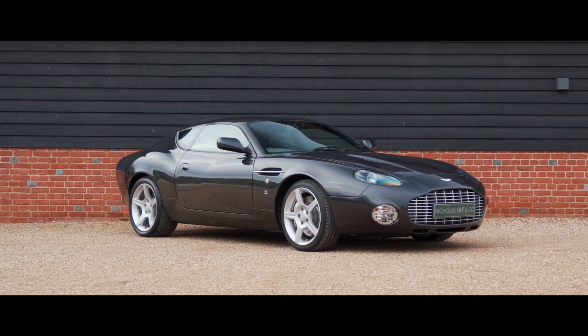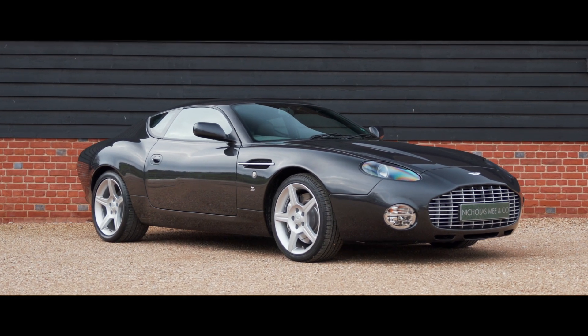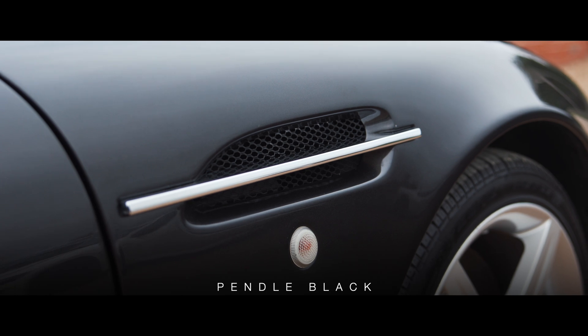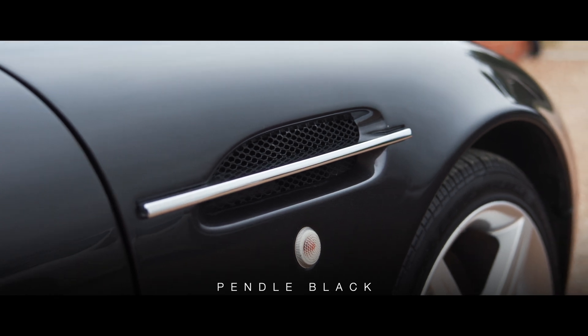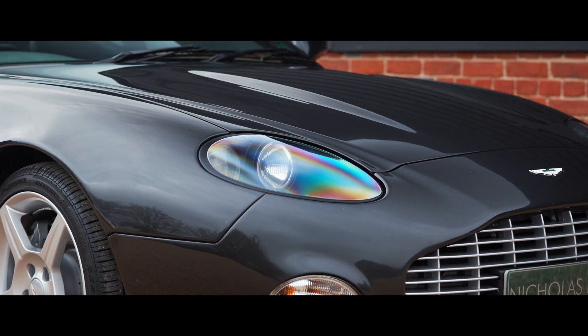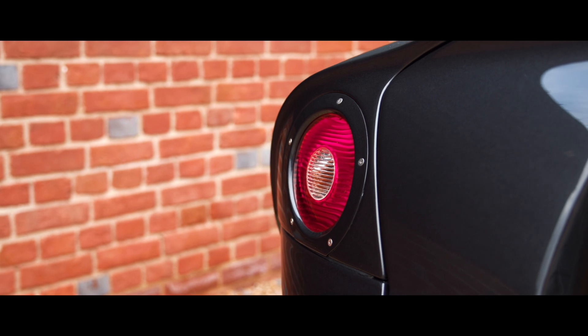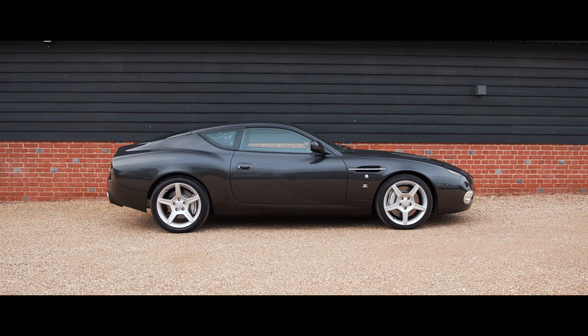2004 Aston Martin DB7 Zagato, car number 83 of 99. Uniquely finished in Pendle black over charcoal aniline hides, we are delighted to offer this superb example of the stunning, rapid and rare DB7 Zagato.